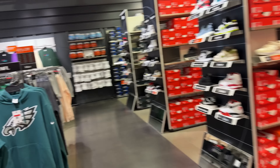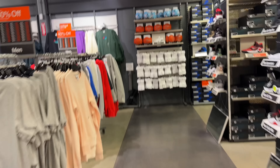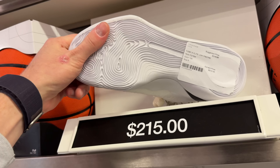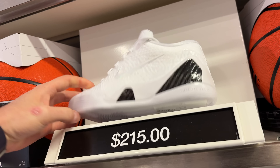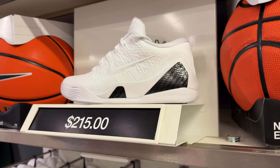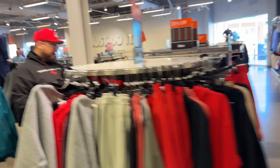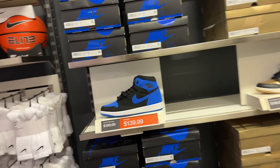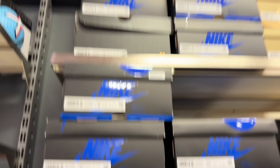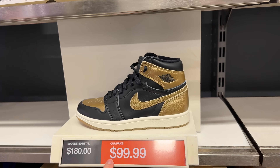Let's see what they got today. They got some Kobes on the heat wall, and they've got Royal Ones. These are a size 5 for 215 though — probably a return. I would definitely grab these if they were my size. Over on the Jordan wall, Royal Ones for $139 full size run — I thought they sold out, but apparently not. Metallic Gold for $99 full size run still, and the Twos just dropped for $99 — that's crazy.